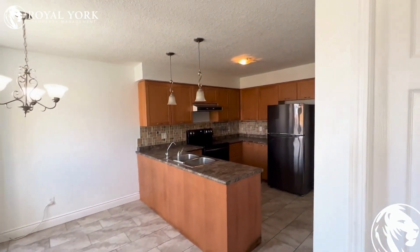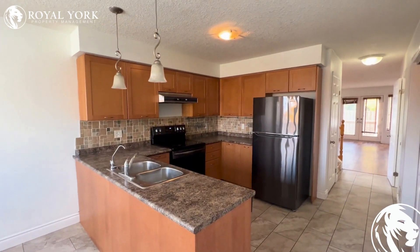As soon as we enter here, we have our beautiful kitchen with tons of cabinet space and lots and lots of counter space.